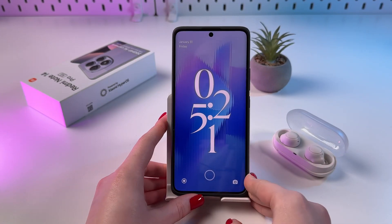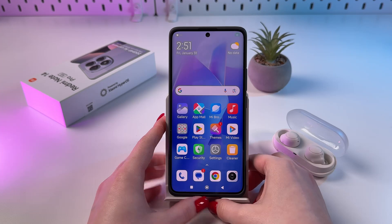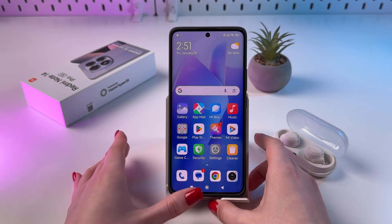Hi! These are top tips and tricks for your Redmi Note 14 Pro. Let's start with my personal favorite, which is Always on Display.